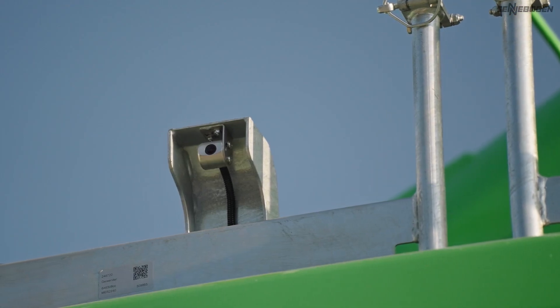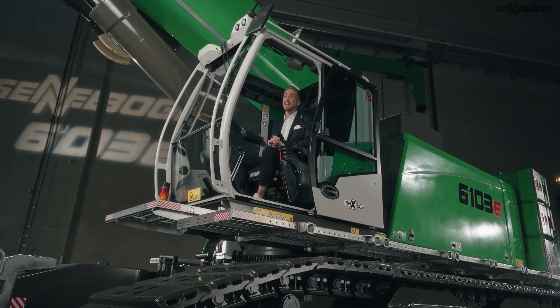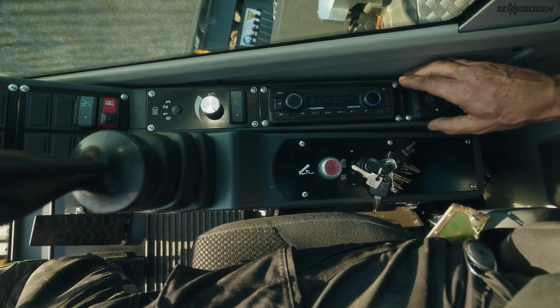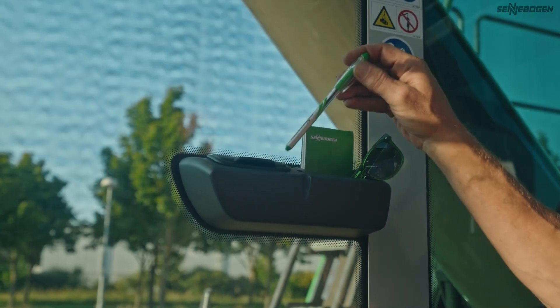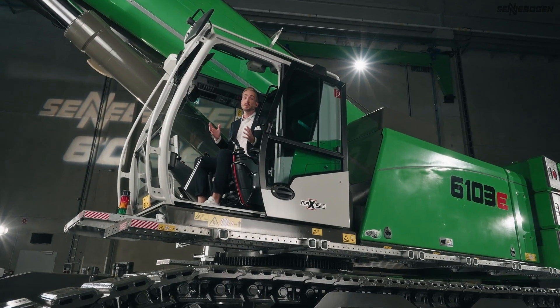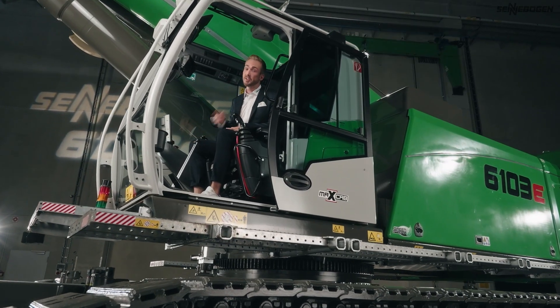Cameras extend your field of vision to the side and behind the machine, so you won't miss anything that happens around you. Your entertainment has also been taken care of, thanks to the radio with Bluetooth — you decide what you want to hear. And handy shelves and storage space let you keep all the essentials with you, neat and tidy. Sounds like the best workplace on a construction site, don't you think?